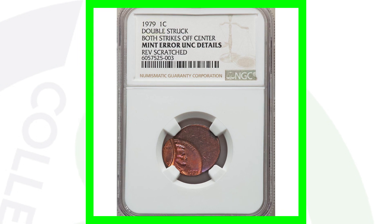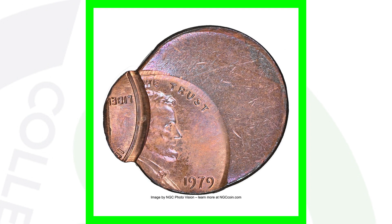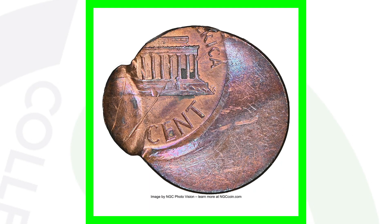Here is a 1979 — a very crazy mint error. This is a 1979 Lincoln cent that has been double struck, and both of those strikes are off center, graded by NGC. This coin ended up selling for over $2,000 at auction — an unbelievable mint error.